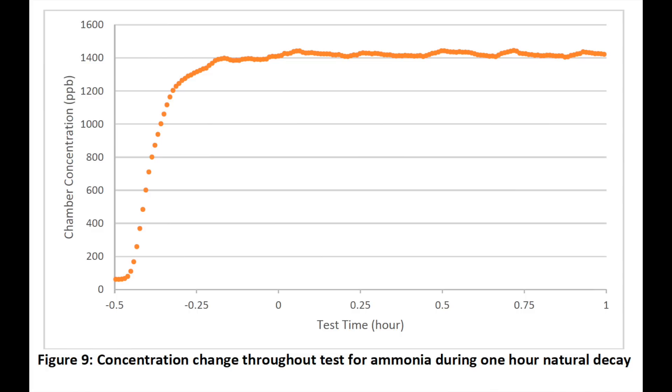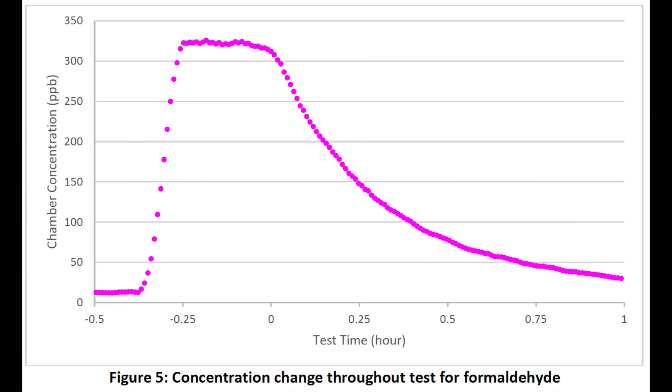When we look at ammonia, that's things like cleaning products, smoke, and building materials. For the next chart, we're going to look at formaldehyde. Formaldehyde comes from things like off-gassing from wood floors, new furniture, and building materials.